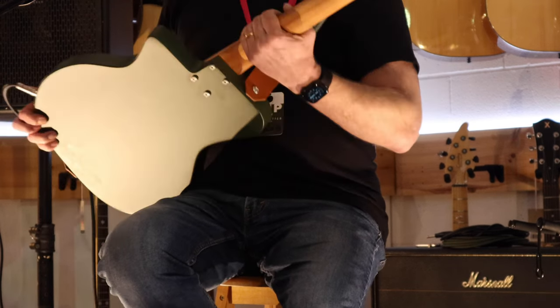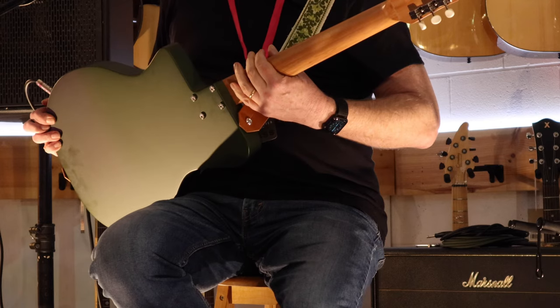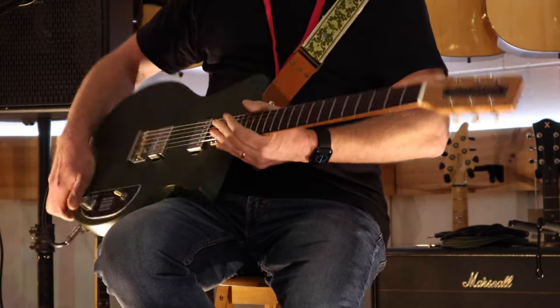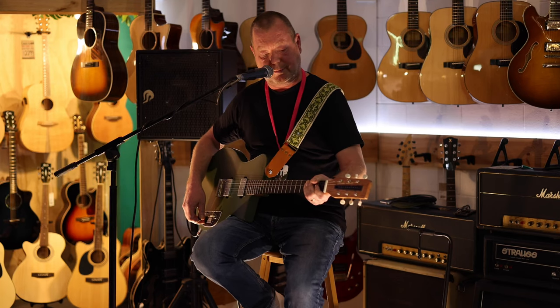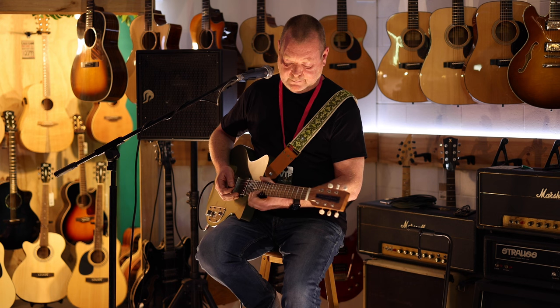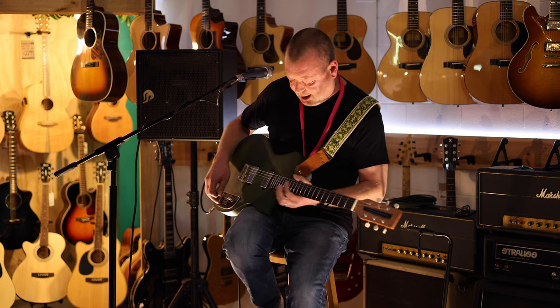And the neck itself? Queensland, mate. It's beautiful. It feels great because it's not gripping — it's nice and wide, and you can play it all the way up. [plays]